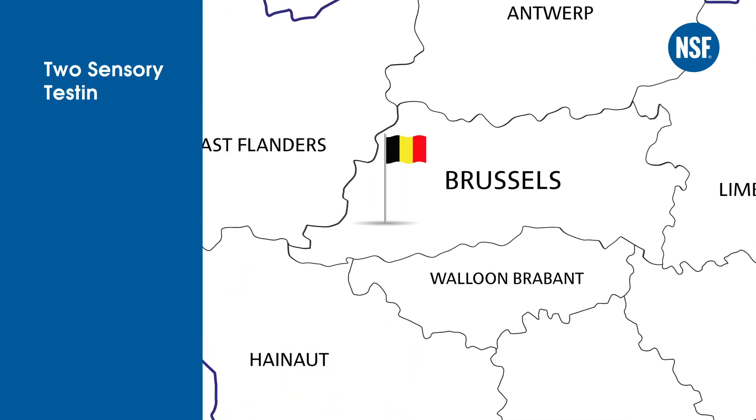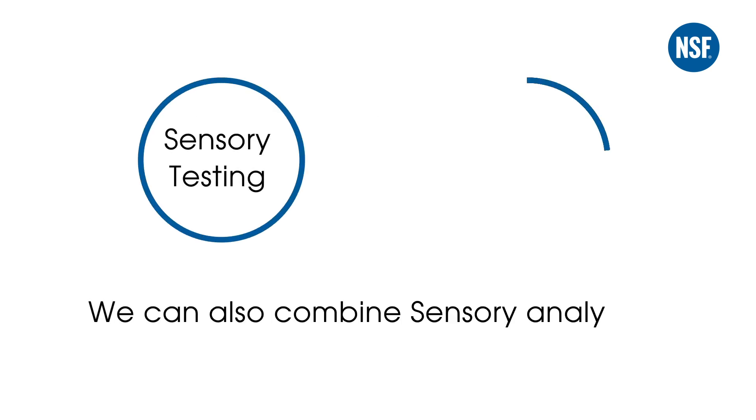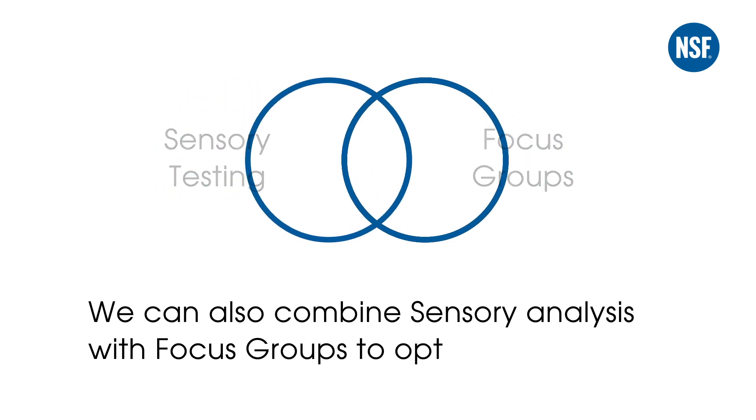NSF International has two sensory testing labs in Belgium. The applied methodologies are Monadic Test, Sequential Monadic Test, Customized Product Testing, and Triangle Test. We can also combine sensory analysis with focus groups to optimize the results.